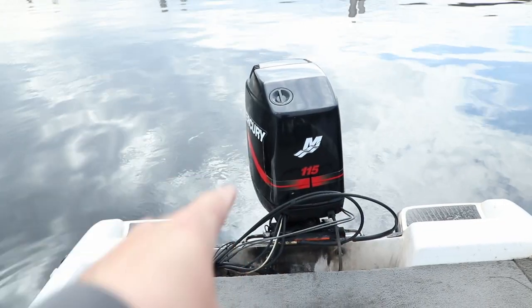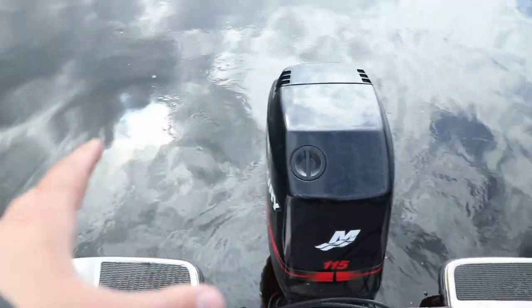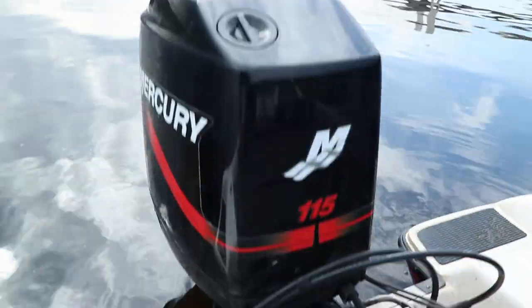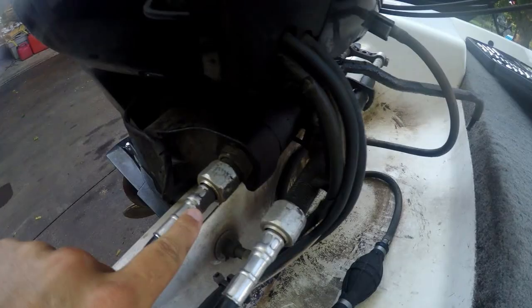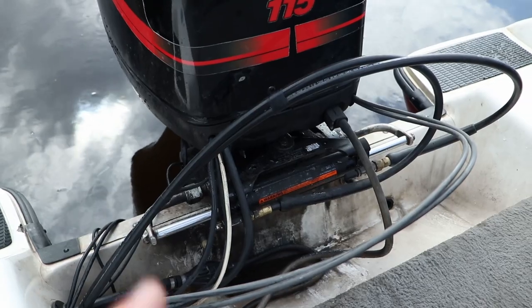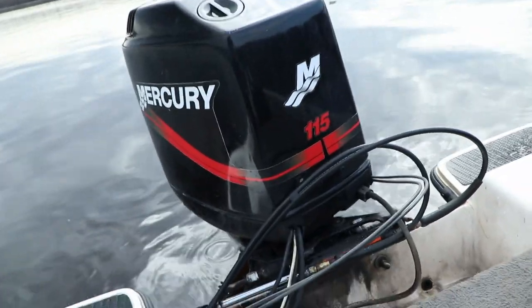For those of you that are interested, let's just walk through the entire boat. For starters, we got the Merc 115 horse two-stroke. These late 90s, early 2000 model Mercs are just workhorses. Awesome hydraulic steering — highly recommend. If you are looking to upgrade your steering, go with hydraulic. Seriously, it's so easy to just turn with one finger.